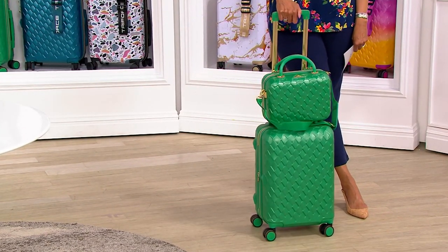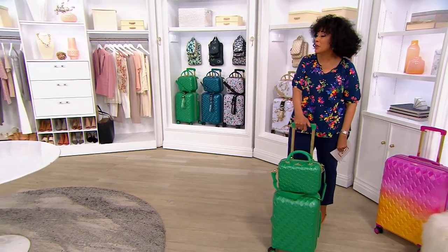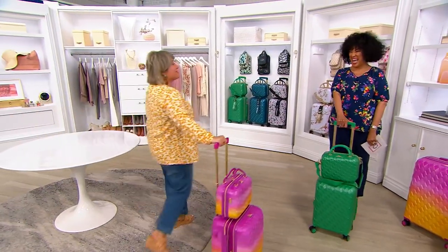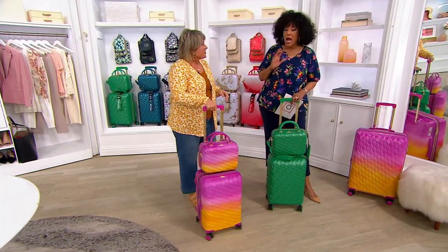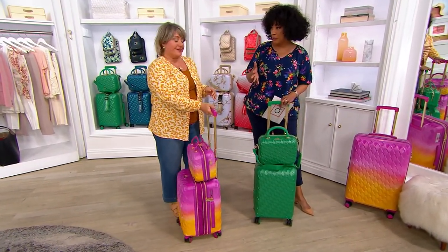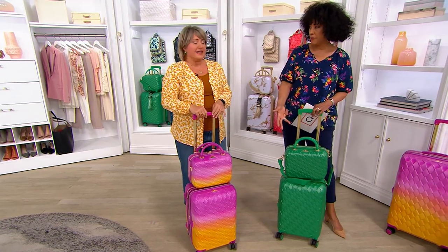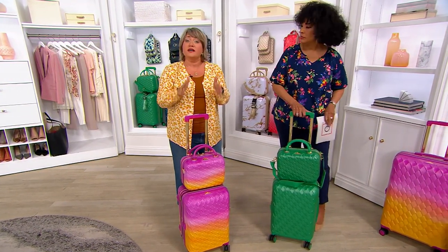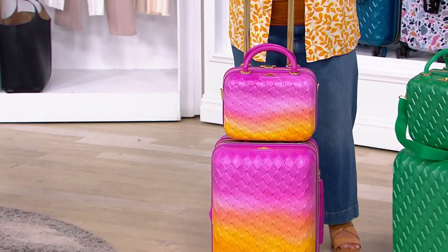Let me bring in Courtney Custer, our brand ambassador with Triforce. She's going to roll on in with her luggage packed and ready to go. 4,600 orders already placed for Today's Special Value. Let's talk about Triforce — they really are leaders when it comes to hardside luggage, innovative luggage that looks great but travels the way you need it to. Based out of Miami, they really do work on bringing you the best bells and whistles throughout every piece so that you can travel like an expert all the time.